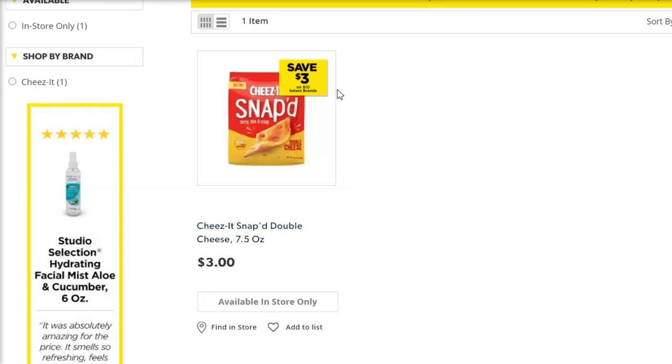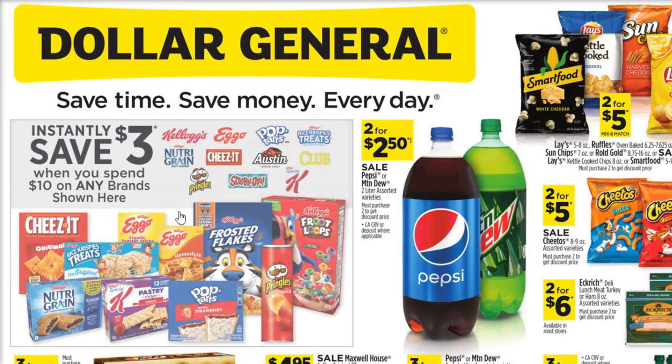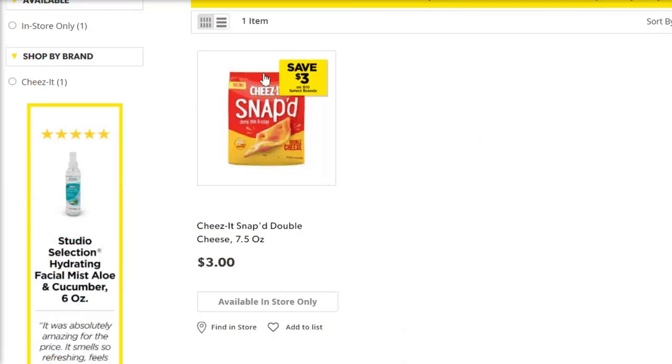Now you do want to pick up a bag of the Cheez-It Snapped. These are $3, and this is going to round out our $10 that we've got to spend. We're also going to use this digital coupon for buy a Coca-Cola 2-liter and get a Cheez-It Snapped 7.5 ounces and get $1 off of that. So we're going to buy both of those — make sure you pick up the Coke and the Cheez-It Snapped. The Cheez-It is going to count toward the instant savings as well as toward this digital coupon, so you're getting an extra $1 off essentially.